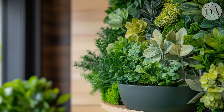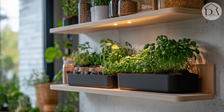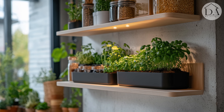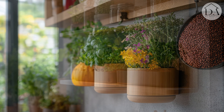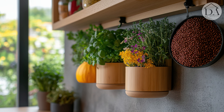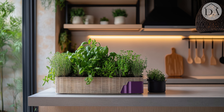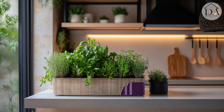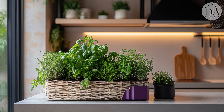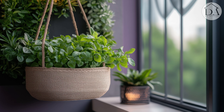In these thoughtfully designed spaces, every inch serves a purpose, reminding us that even in the smallest of kitchens, there's room for dreams to grow. The marriage of green life and concrete minimalism creates a sanctuary that nourishes not just our bodies, but our spirits as well, proving that even in the heart of urban living, we can carve out a slice of natural paradise.